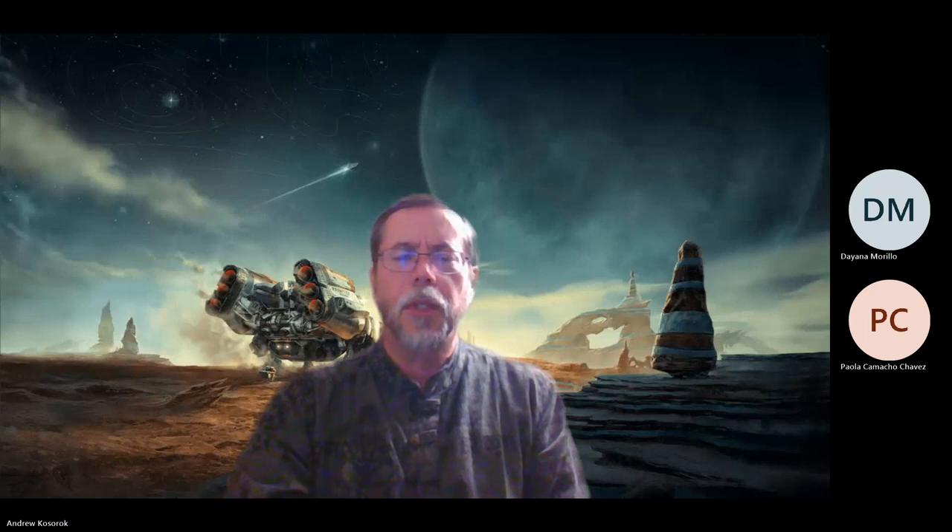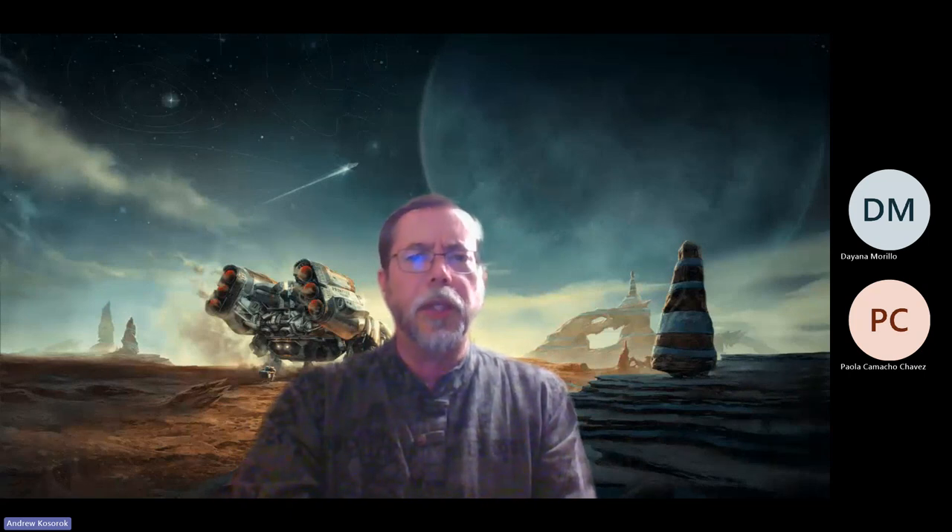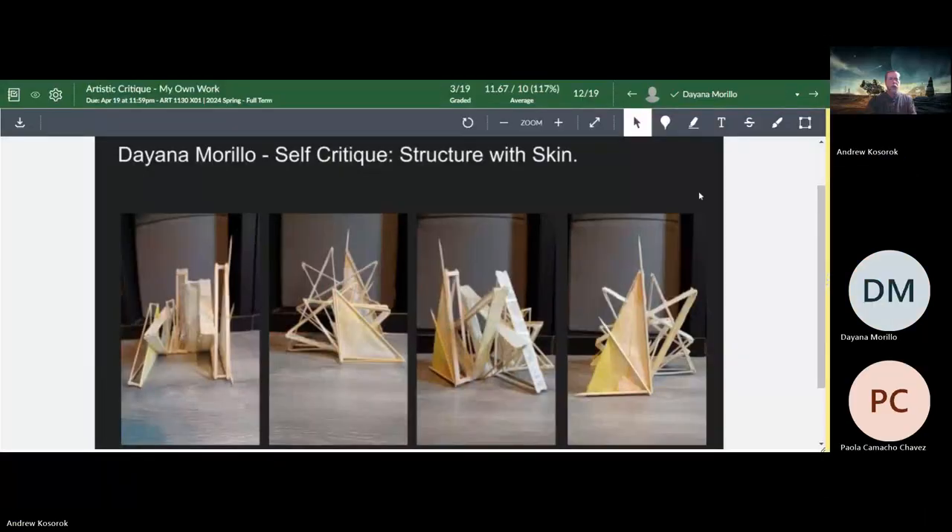We have two critiques that were turned in that I want to share with you. We're going to look at the image and then listen to the audio. This critique has a little bit of a hard time syncing the sound with the image, but that'll be taken care of. I'm going to show you the image, then play the sound.